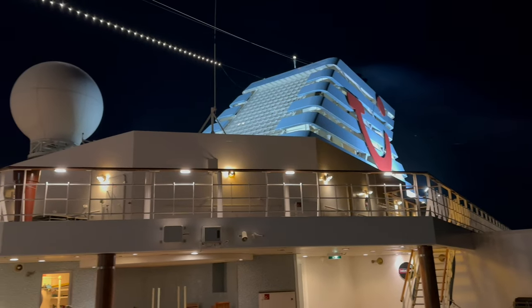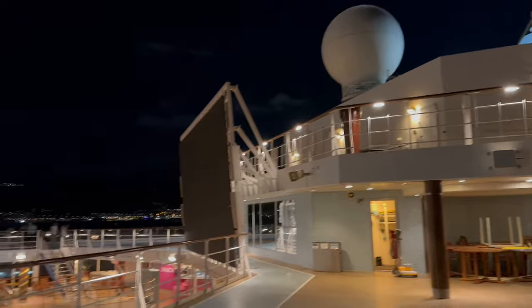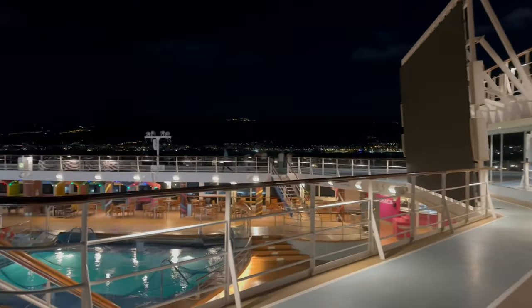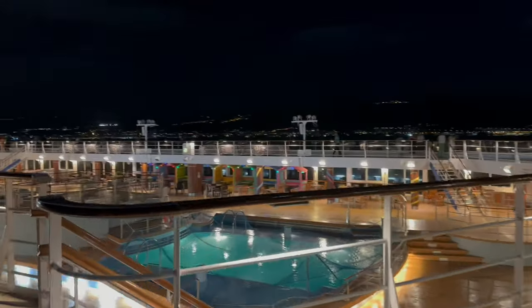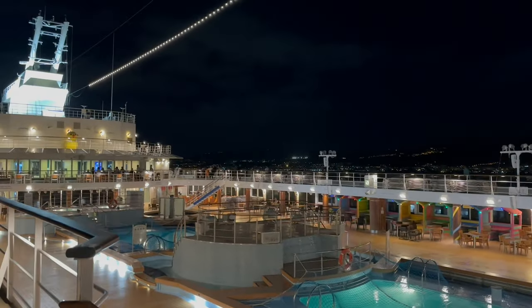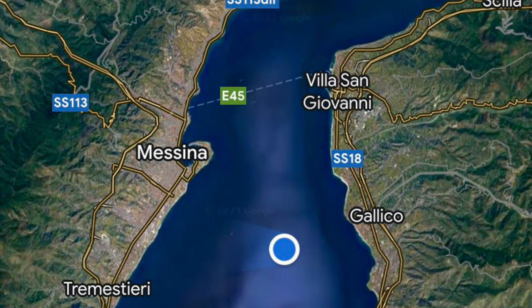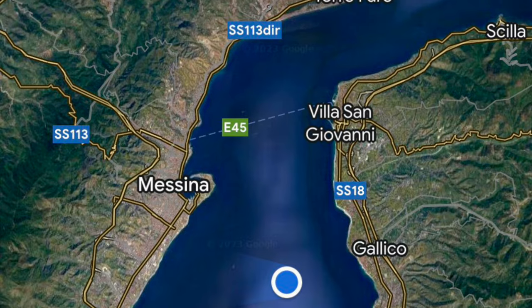I then headed outside to watch the ship traverse through the Strait of Messina, between Italy and Sicily. It's a narrow strip of water that is less than two miles wide at its narrowest point, and separates the Tyrrhenian and Ionian seas. Not making it any easier were the very high winds we were experiencing. You can see just how narrow the gap is, and due to the element of risk, a local pilot is brought on board each ship to help guide it through the narrow strait.